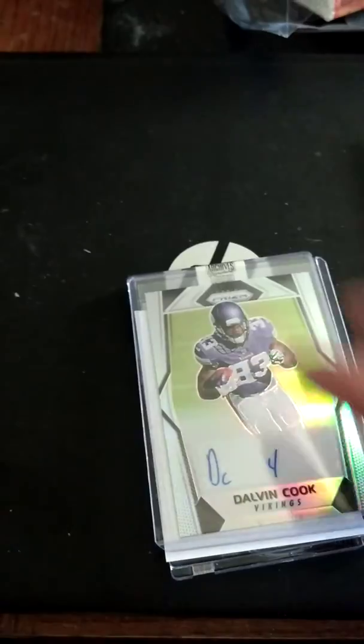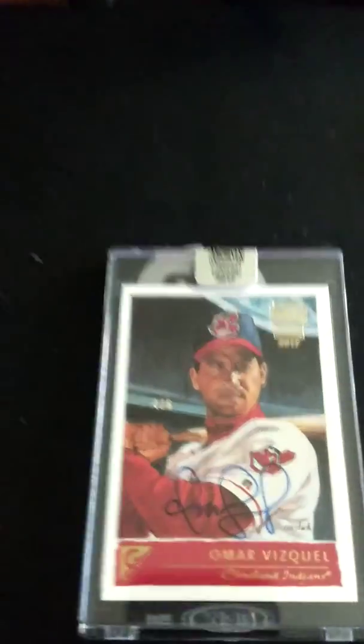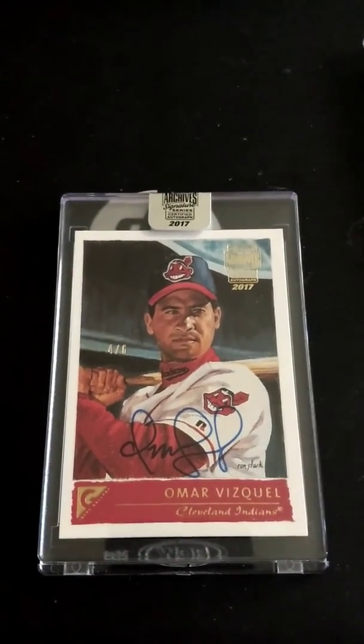Then I did a box of Topps Archives, the post-season edition. Got this nice hit here — Omar Vizquel, number four out of six. Nice Topps gallery card on there.